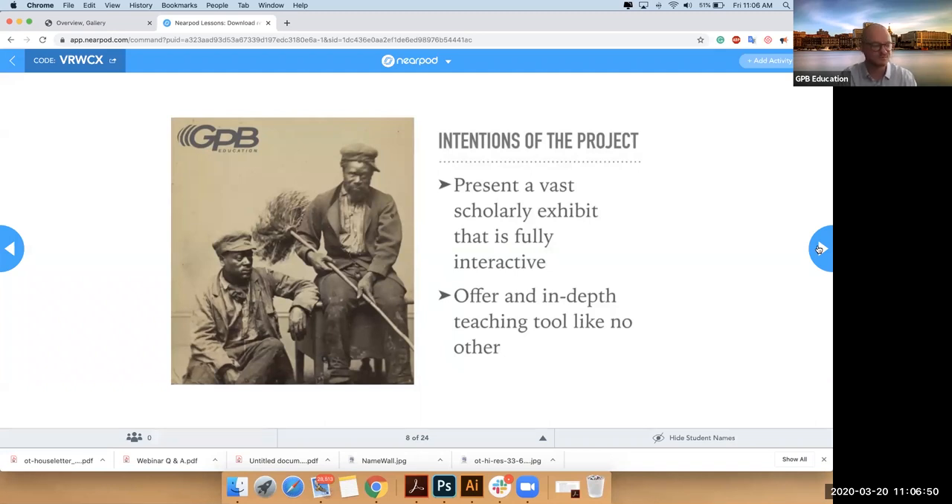This webinar is part of the National Council on Public History's conference, which is now online. This is a little unique — we have both museum professionals and teachers here because of the unique circumstance that our schools are closed.